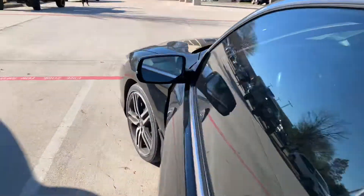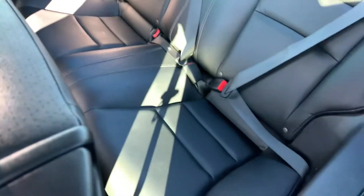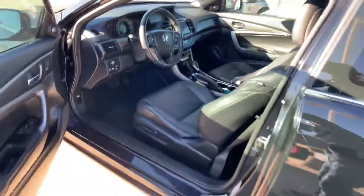Just look inside — keyless entry, smart key fob. This is clean. Very clean at a great price. Come on down, see Thomas.